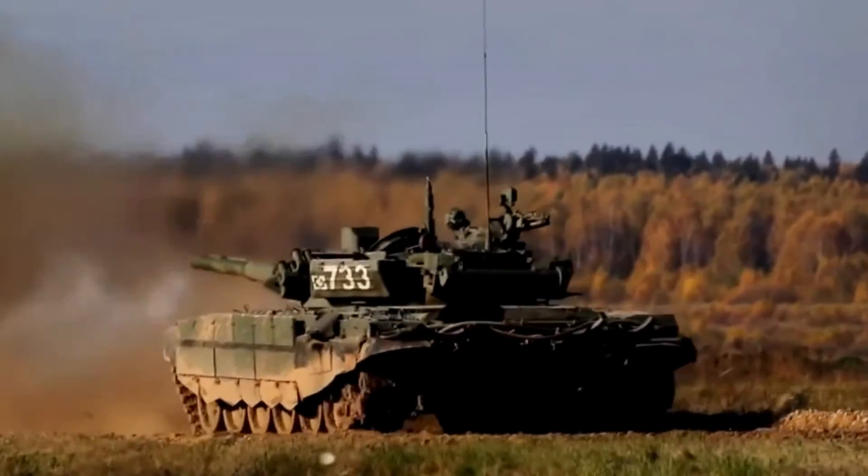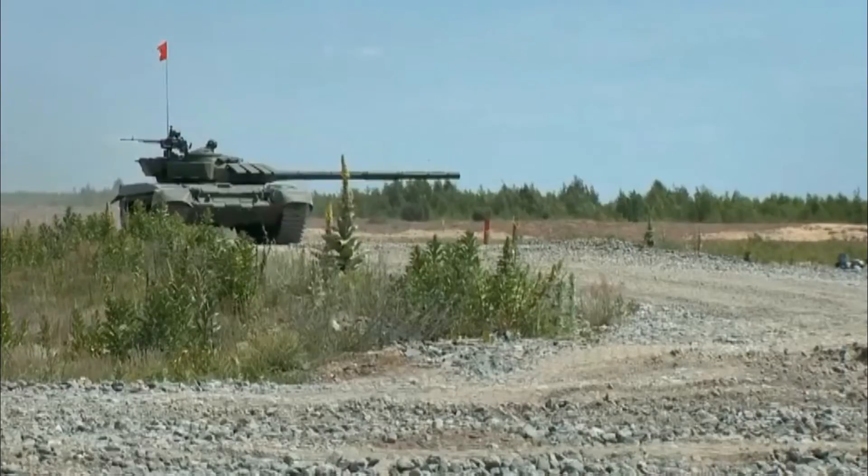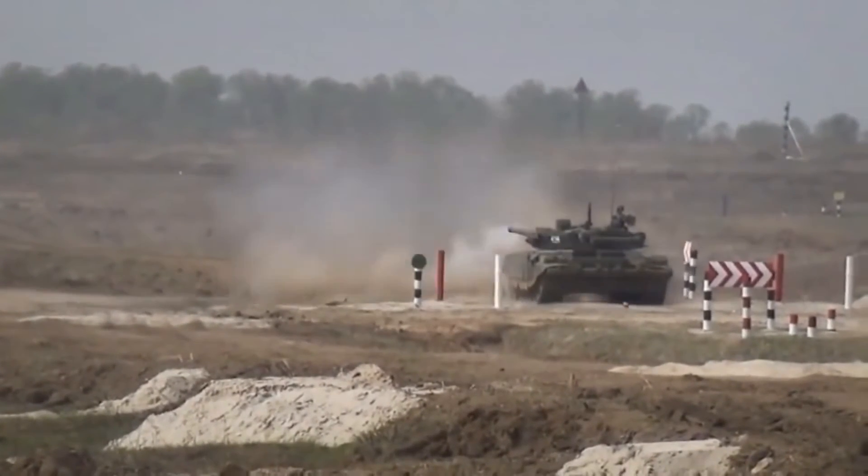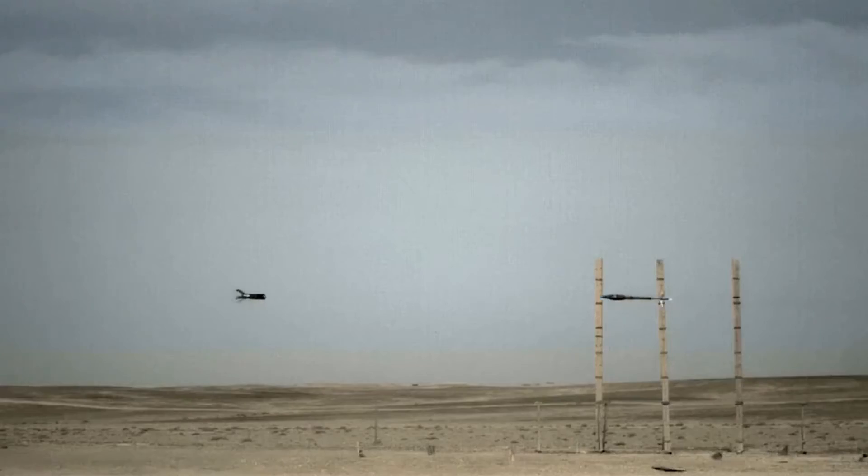Unlike other T-72s and the T-90A, this tank also gets access to multi-layer Relict ERA in the side skirts and slat armor cage on the engine deck sides and rear.